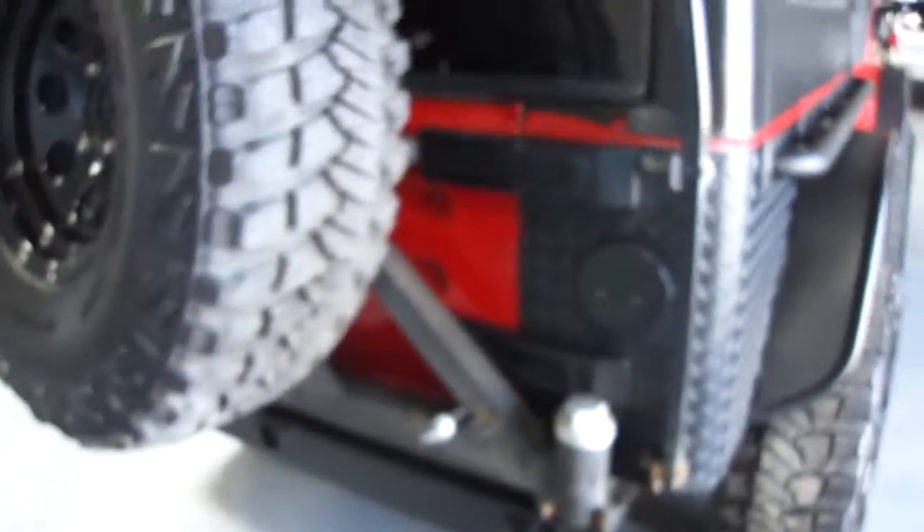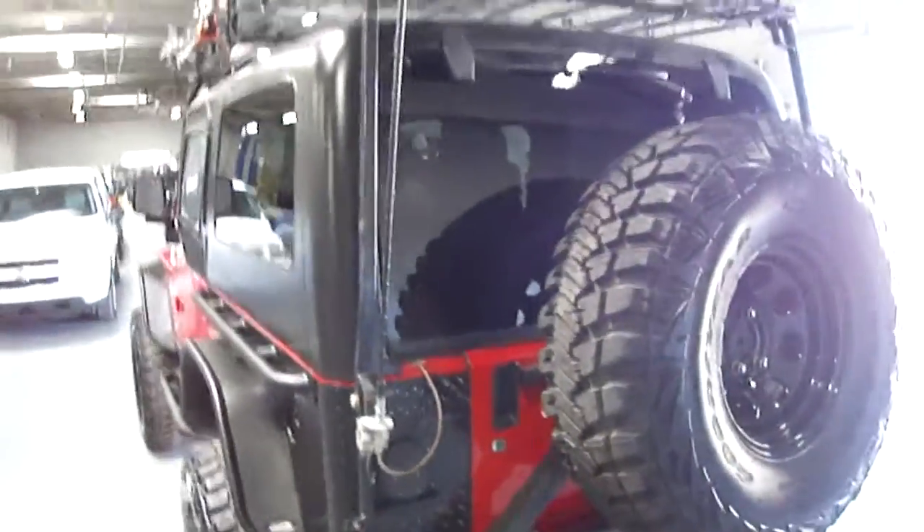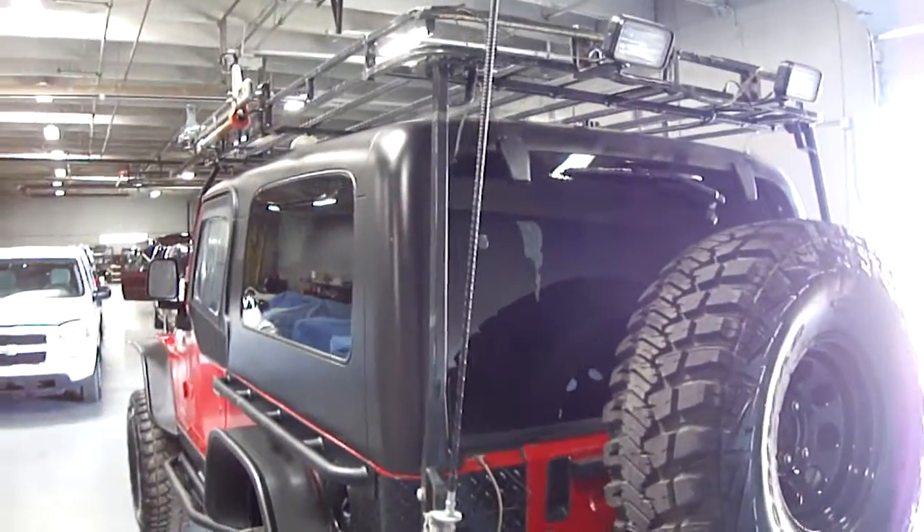A lot of money's been spent on this vehicle. Lots of upgrades, just a ton of upgrades. This one's pretty much a plug and play — don't need to spend any more money on it. It's already been done for you.